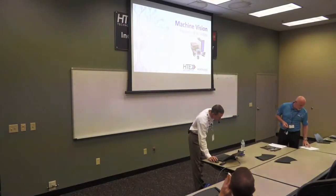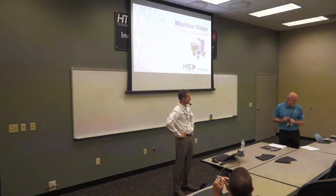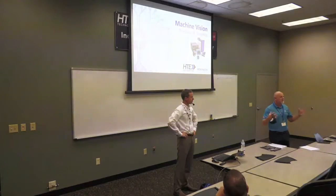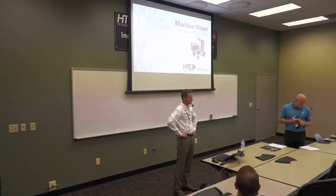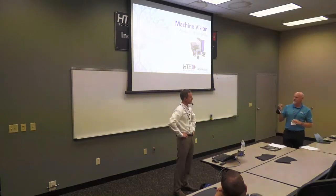With that, our first presenter here is Mark Allard. He's a territory manager for DataLogic Machine Vision. As you will see, they have some very competitive solutions using smart cameras or systems that use a central processing center with a dedicated controller. So Mark is going to lead us off in our presentations today, taking us through the DataLogic Machine Vision line. Welcome, Mark.